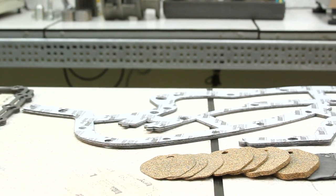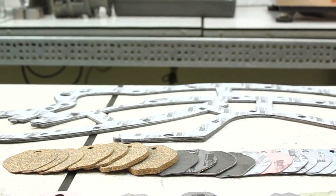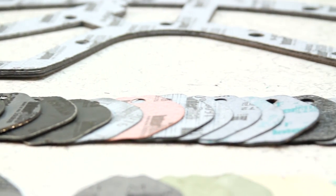Knowing the physical conditions of where the gasket will be located and which material properties match these needs is the key to successfully choosing the appropriate material.